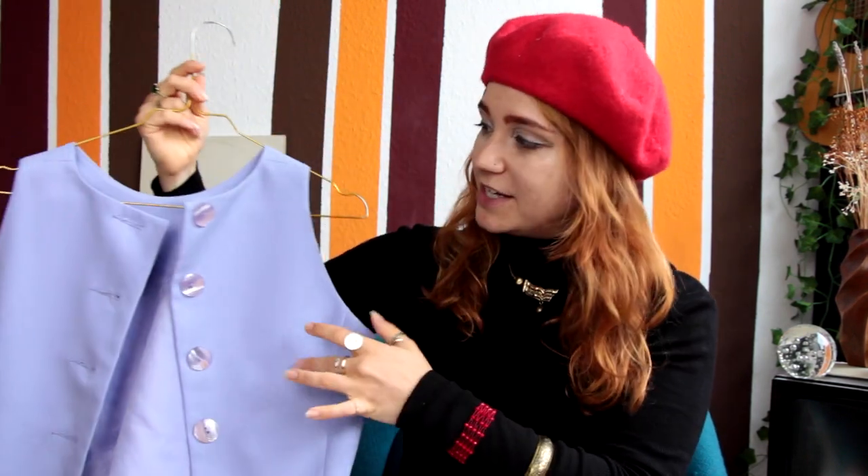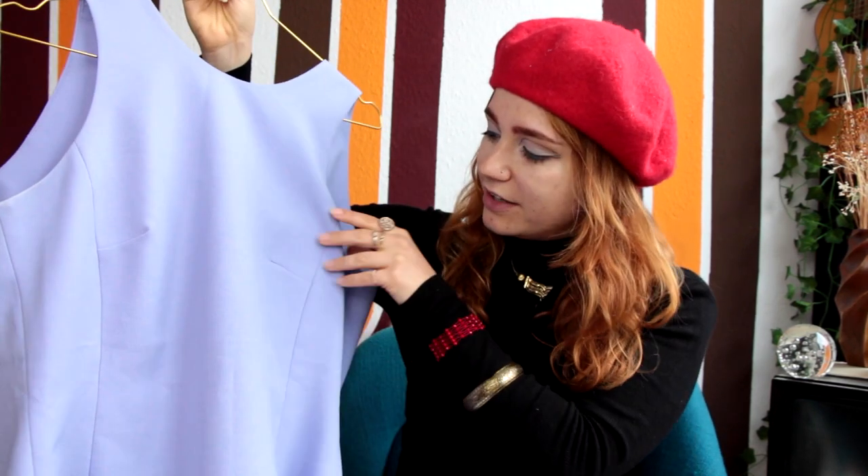My next big tip is to dig through the entire store and not skip racks. Most thrift stores aren't perfectly organized — people pick things up and leave them somewhere else. A great example: I recently found a gorgeous purple dress with buttons all the way down the back, but it was hanging in the vest section because someone thought it was a vest. I would have never found it if I'd only looked in the dress section.